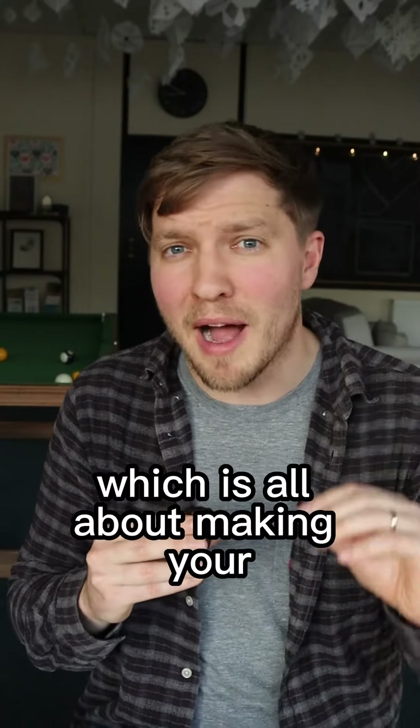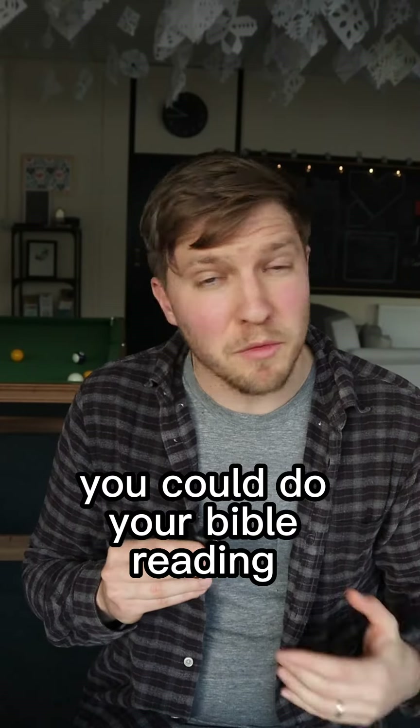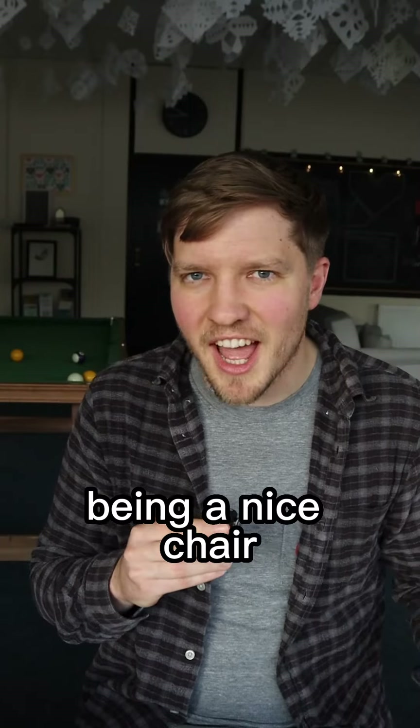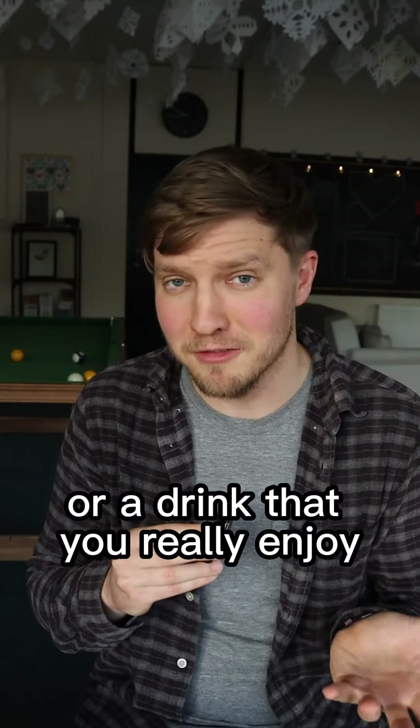Next, craving, which is all about making your Bible reading more attractive. You could do your Bible reading with a friend or with a family member. You could create a nice space, have some nice background music, be in a nice chair. You could also make yourself a really nice coffee or a cup of tea or a drink that you really enjoy.